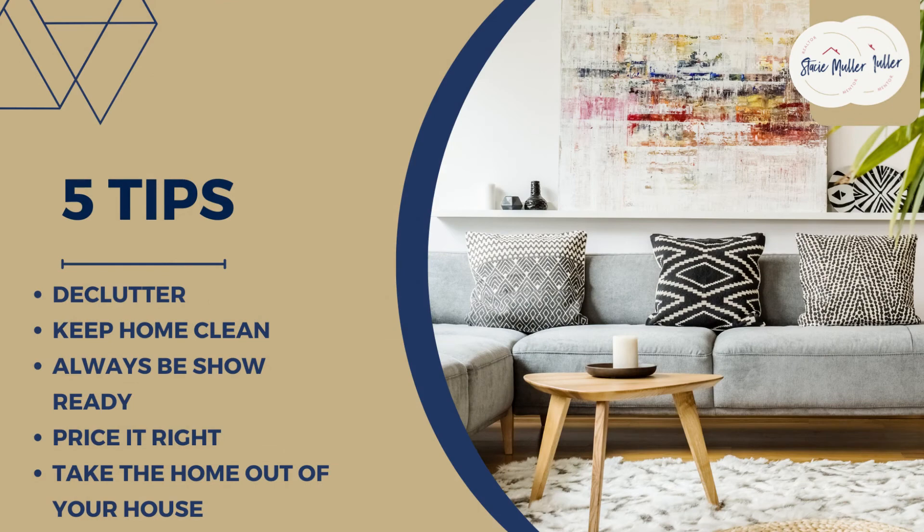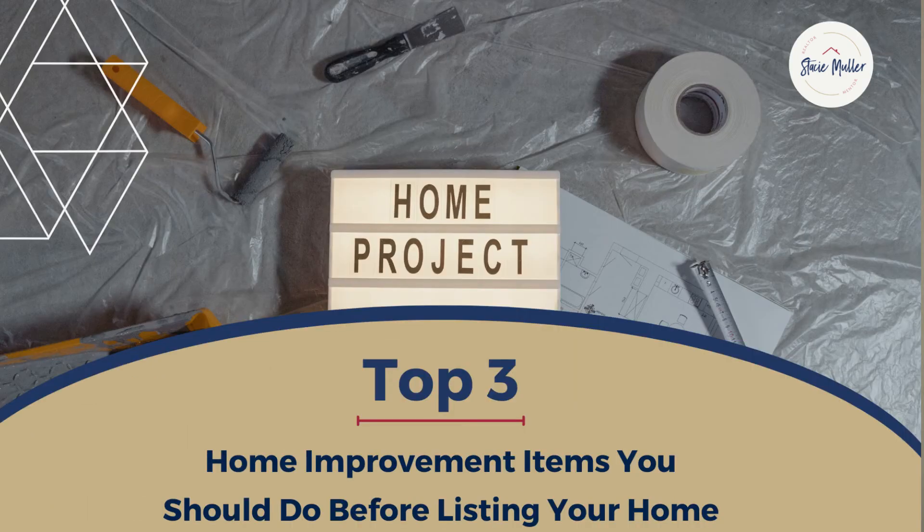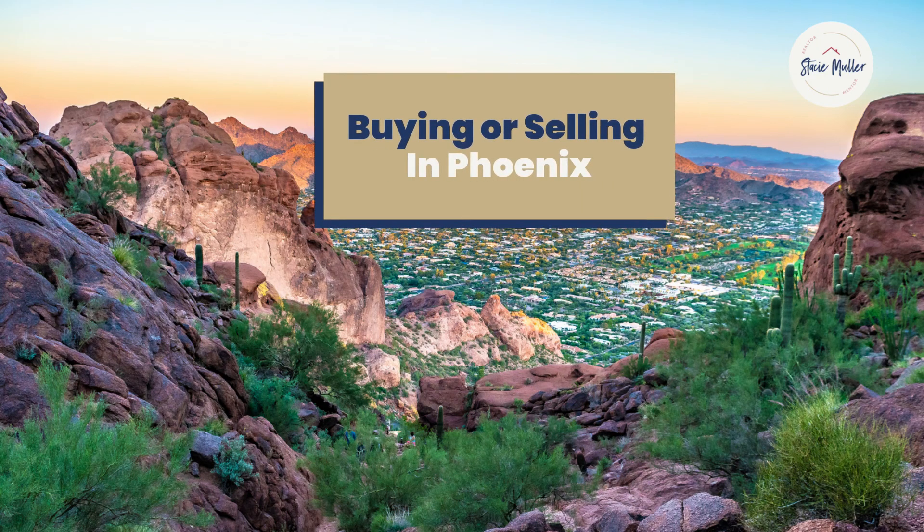Now that you know my five tips to get your home show ready to get top dollar, you may also be interested in finding out my top three improvements you should do to your home before putting it on the market. If you have any other questions regarding the buying or selling process in the Phoenix marketplace, please reach out. I'm a seasoned agent with 15 plus years of experience, and I'm here to help you with one of the biggest financial decisions you will make.